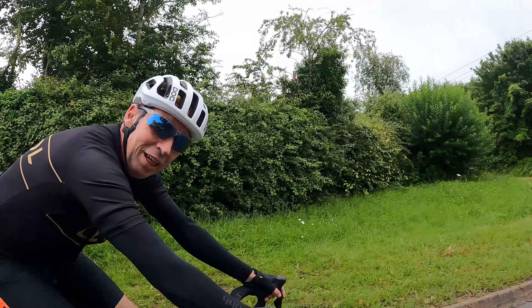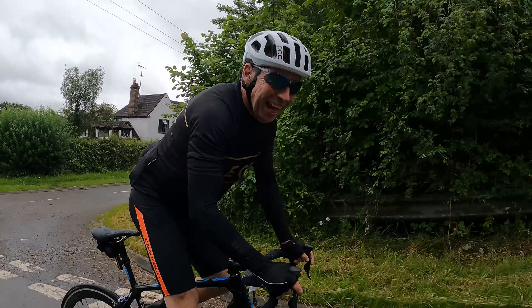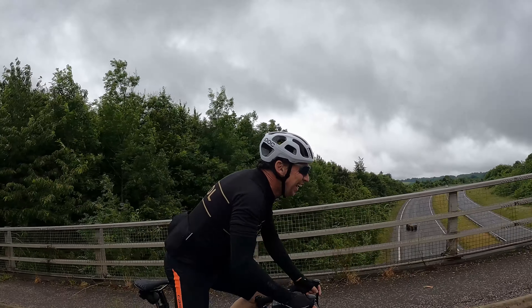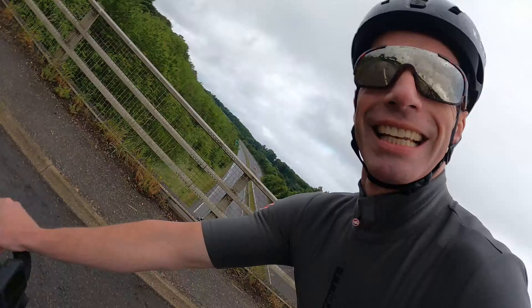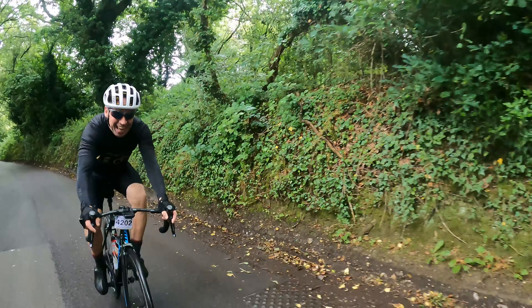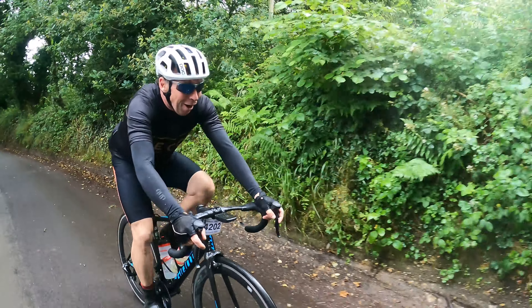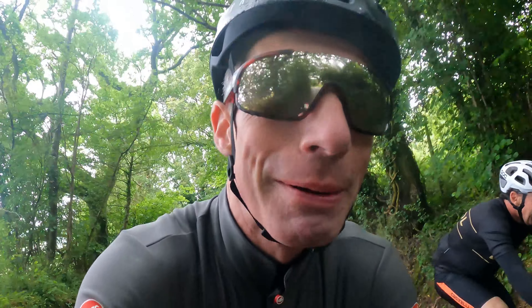This is a Halfway Wigo Strava segment. What do you reckon, Stephen? Full gas or half gas? Half gas. Half gas it is. My full gas is your half gas. It really isn't. It's hard work, this Halfway Wigo, isn't it? Oh yeah. Definitely hard work in fact.